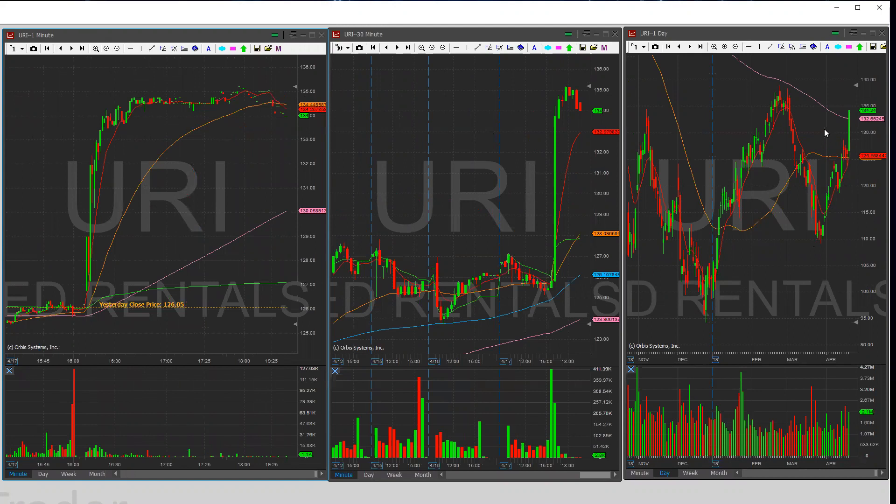I'm expecting a little bit of a run up to test the 135 level, and if 135 breaks out we are going up higher into the daily level area. Taking a look at support, we have 133.50 right there. URI can actually run, so that's the sign of support I'm seeing on the 30-minute chart. Looking for a dip at the open and see if this holds. The next support would be the 130 area, which is another major support.